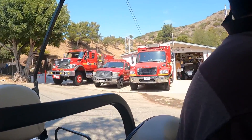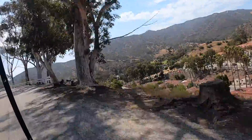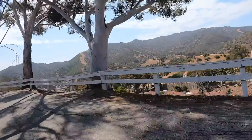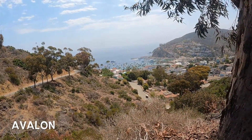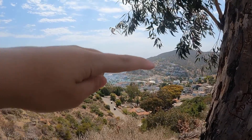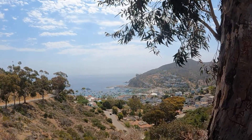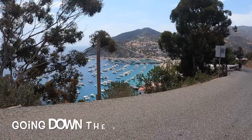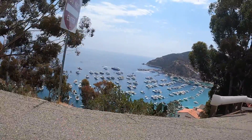It's the fire station. I'm now at the top of another hillside, and this is the back view of Avalon. That was the hillside we were on. This is a better shot when we're right here. It's nice.